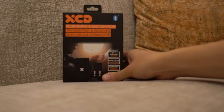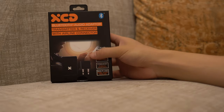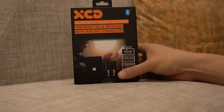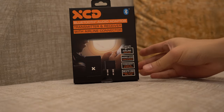I came across this thing — the XCD Bluetooth audio adapter. It's both a transmitter and a receiver. What that means is you can actually plug this into the plane seat and convert the audio output from the in-flight entertainment system into Bluetooth.